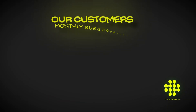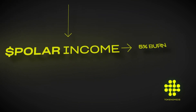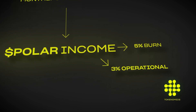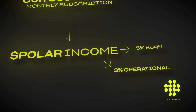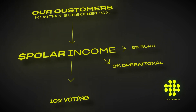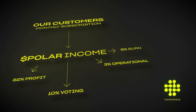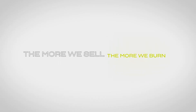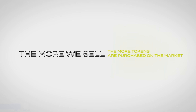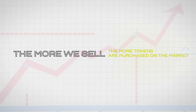Each new purchase or subscription transaction is paid only in Polar. 5% is burned by us, making the token deflationary. 3% covers operating and conversion costs from fiat to Polar, thanks to which our clients can pay in any currency in the world. 10% goes to the charity pool. 82% is the profit from which we refinance the next implementations. The more we sell, the more we burn; the more we sell, the more tokens are purchased on the market. This guarantees stable long-term growth, which is not so dependent on crypto trends.